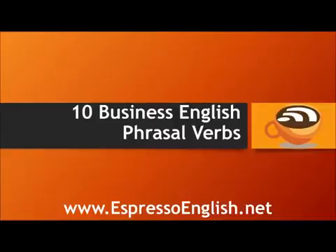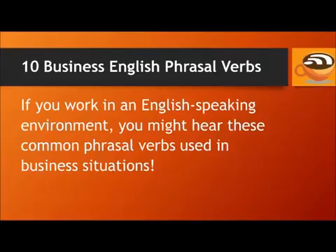10 Business English Phrasal Verbs, from EspressoEnglish.net. If you work in an English-speaking environment, you might hear these common phrasal verbs used in business situations.